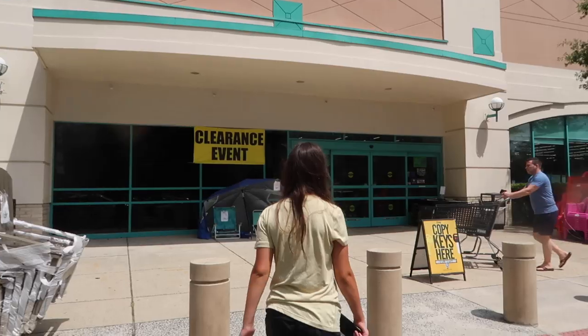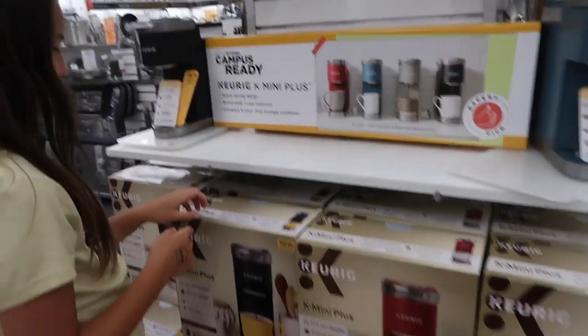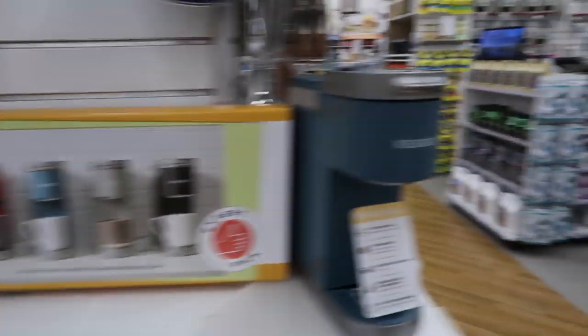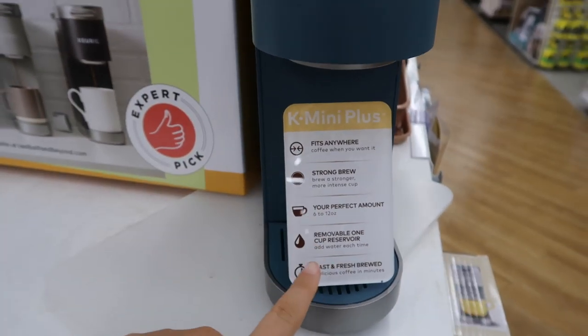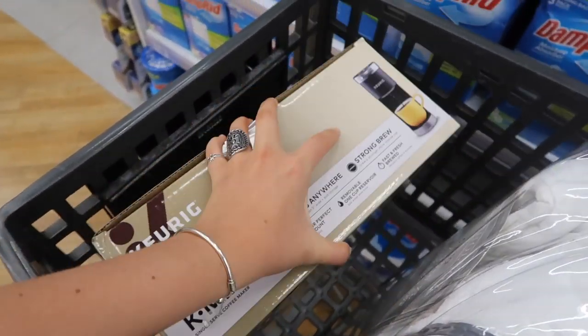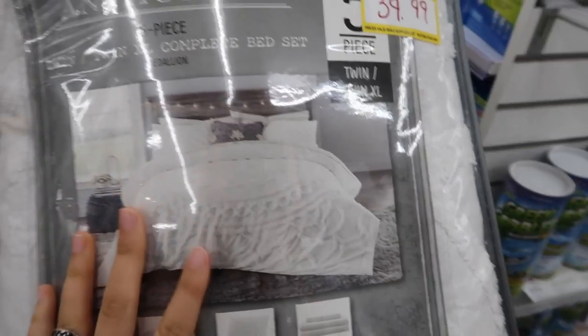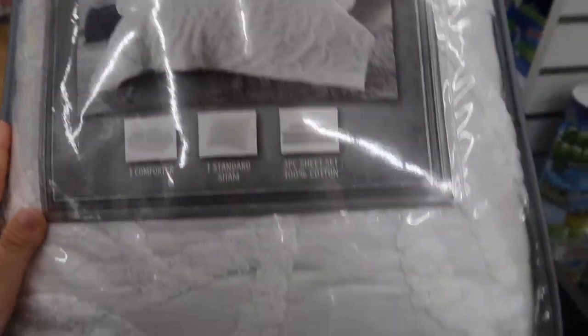We're in Bed Bath & Beyond right now and the first thing I see — which is a must when you're in college — is a Keurig. I see these cute little ones, the K Mini Plus ones. I think I might get one because I know I'm going to need one sooner or later. I picked out a black one and they're only $99, so that's awesome. And then this was super cute — I saw it right when I walked in, it was on clearance, it was the last one. It's just super cute, like a white, simple one. We'll see if there's other options for the curtains, pillows, blankets and that kind of stuff.